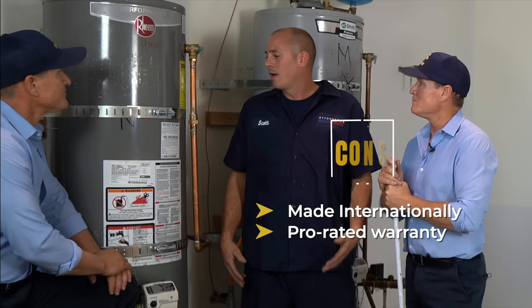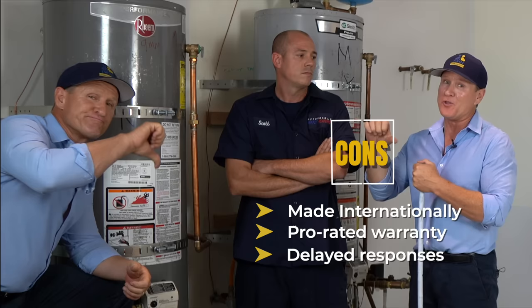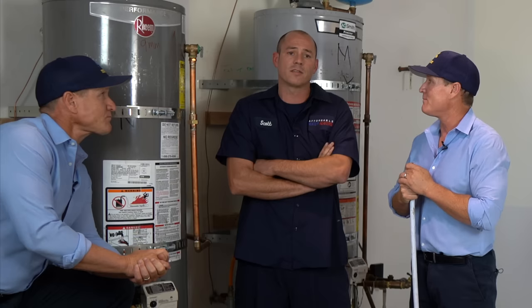Another con about Rheem is that when you do have to initiate that warranty, their delay time is 3 to 5 days with no hot water — that's not good. You could spend a little bit more money, maybe $70 or $80 to overnight a part, but it depends on where you're located. And if it's a Friday night or Saturday night, they're not getting it out until Monday morning, then another 2 to 3 days.